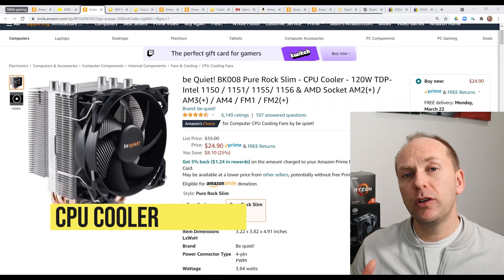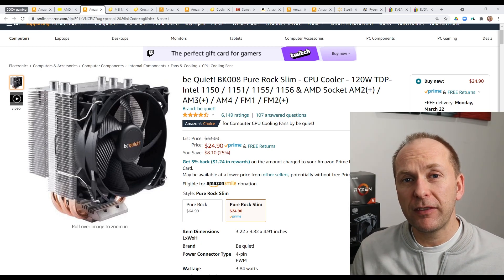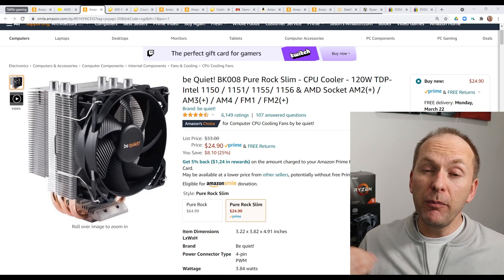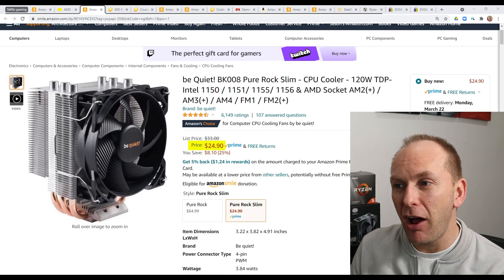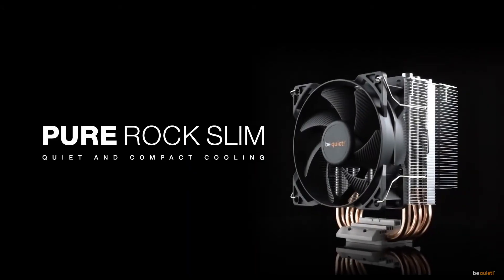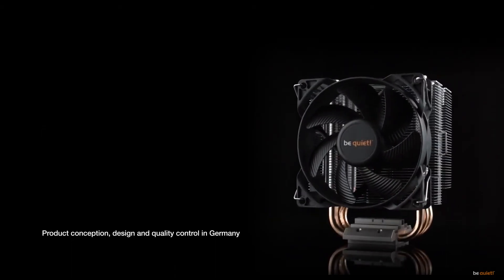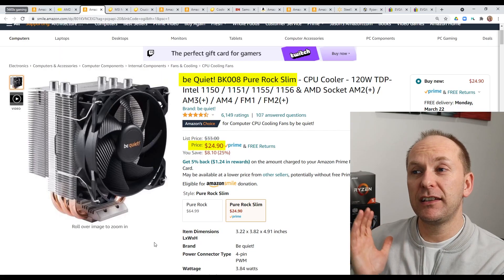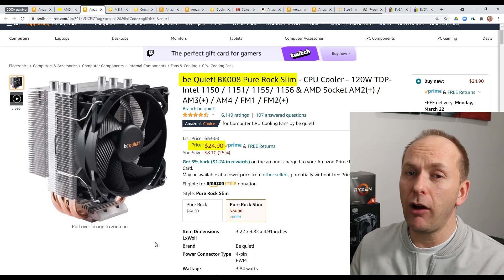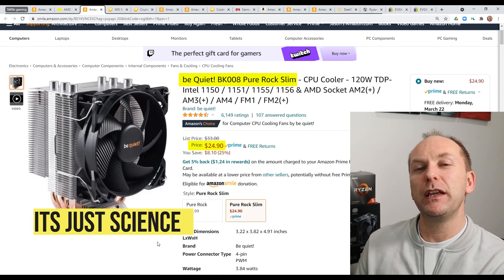Let's talk CPU cooling. You could go with the included Wraith Stealth cooler that comes with the Ryzen 5600X, but testing has shown that Ryzen 5000 will really push the boundaries of your cooling and you can eke out additional performance even at stock. It makes all the sense in the world to invest just $25 to upgrade to something like the Be Quiet Pure Rock Slim CPU cooler. The Gammaxx 400 and Hyper 212 are other options — just get the cheapest one. For our build today, we're going to go with the Be Quiet for $25.